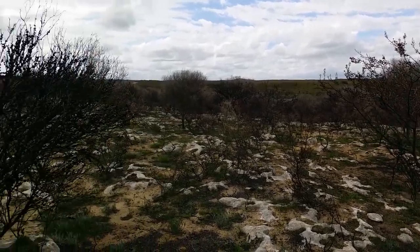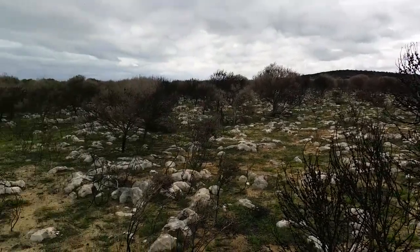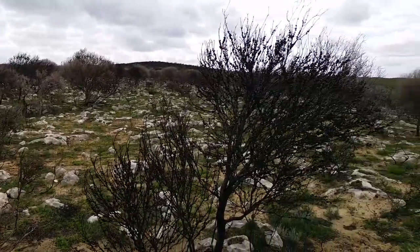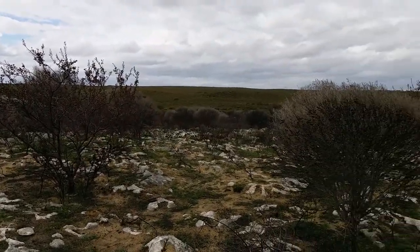Here we are. This is coastal heath north of Durian Bay, Western Australia. This area burned in a bushfire in February of this past year, so this is the first spring after the fire, and in the distance you can see the unburned heath.